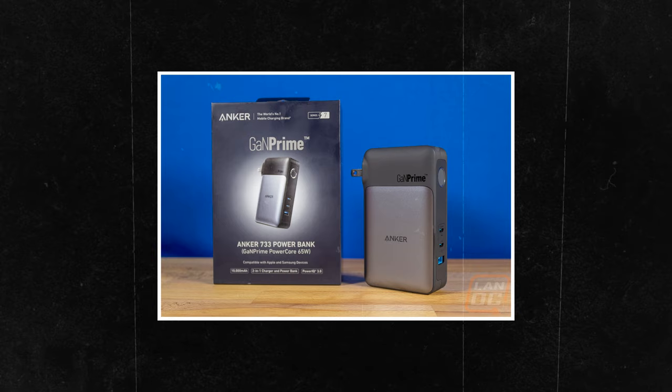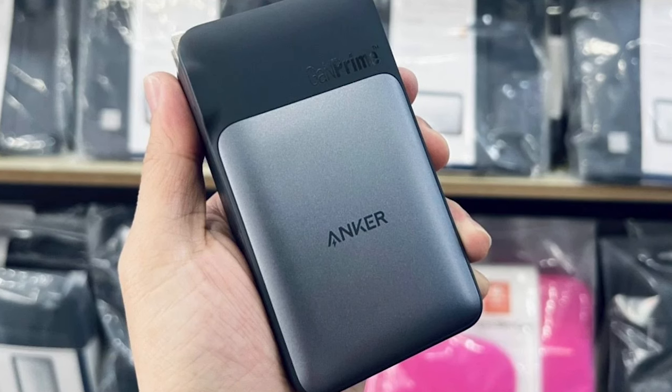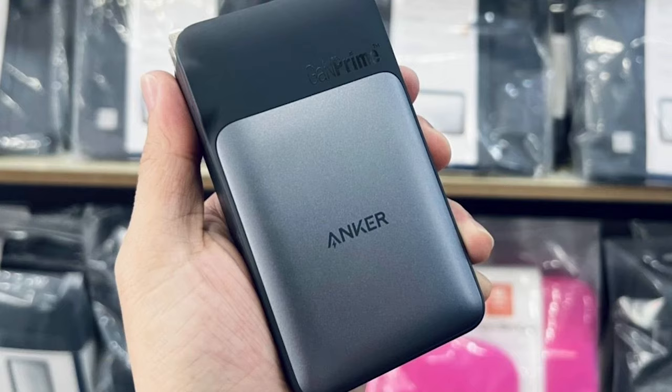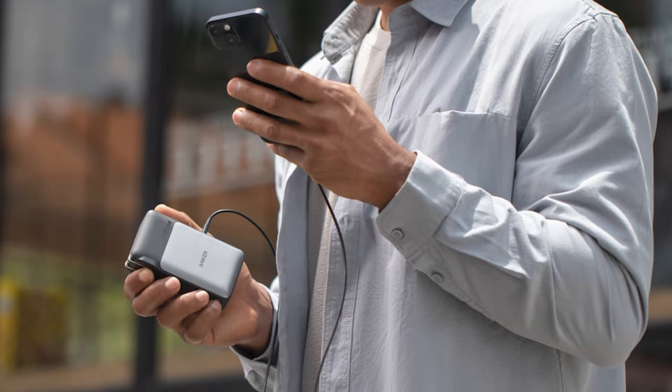The best part about this charger and the thing that sold me the most is that this is a two-in-one — meaning it's not only just a wall charger, but it's also a power bank that's capable of charging an iPhone more than two times.